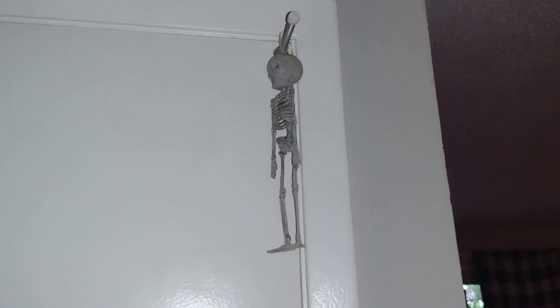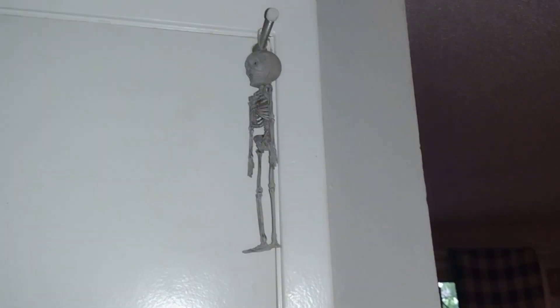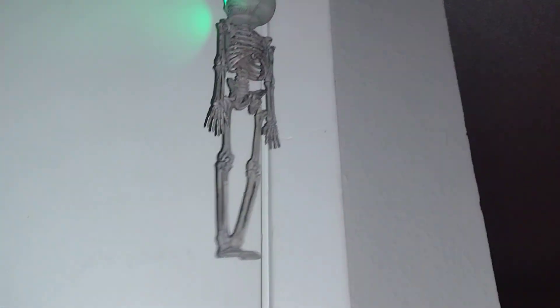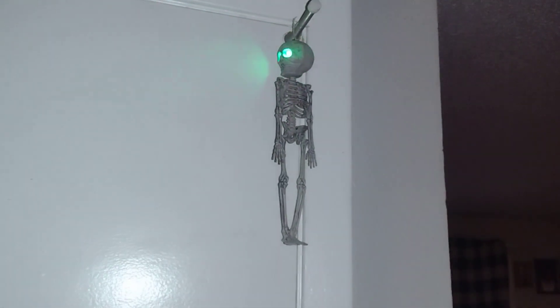Well hello there and welcome to my place! Today is finally the day where I'm going to be doing my Halloween house tour. You can see a little bit on my door, and right here is my skeleton that I got from Dollar Tree. I saw the neighbors had one and was wondering where they got it from, then I seen them at Dollar Tree so I just picked it up.